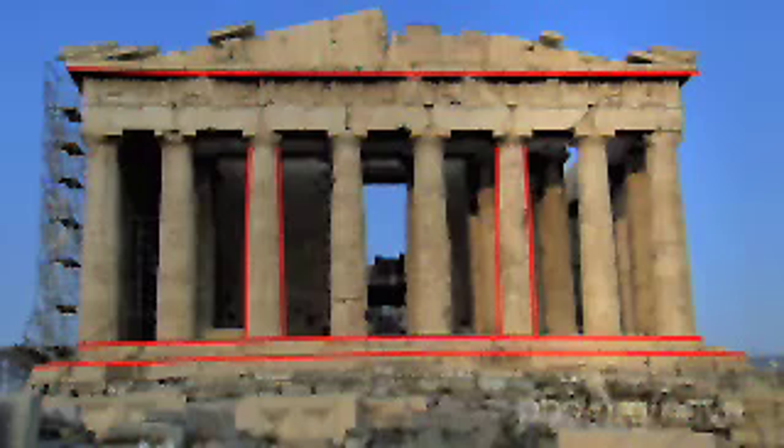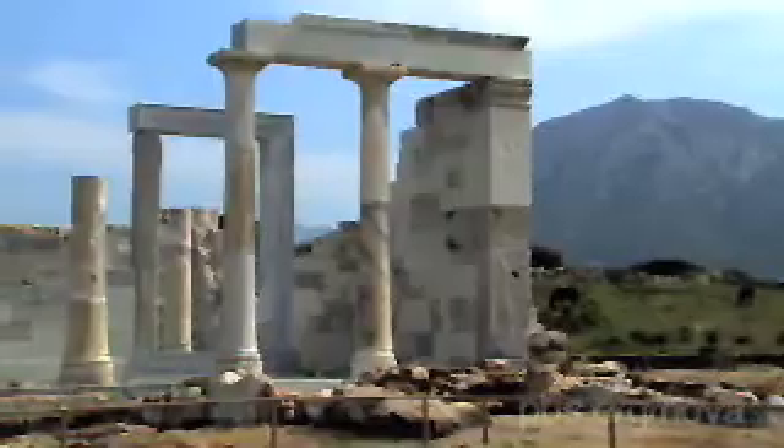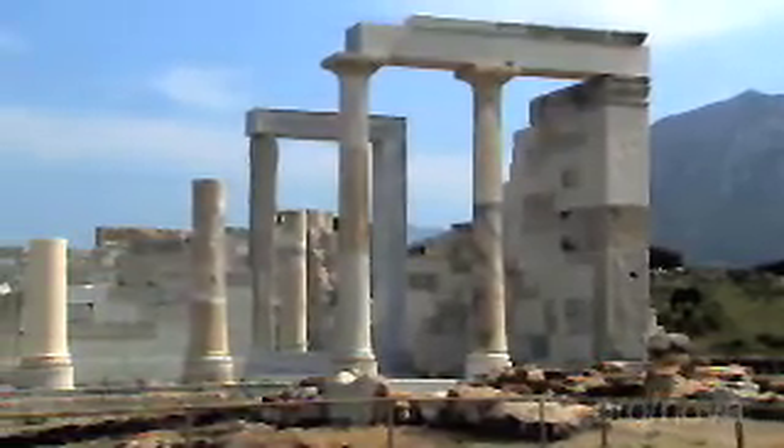What they invented is a system of optical refinements. Their concern was the visual perfection of the building. This small stone temple on Naxos provides evidence of the Greeks' keen observation over hundreds of years. Here we can see the first optical refinements already being experimented with by the people building the temple. Here lies, literally, the DNA of the Parthenon.